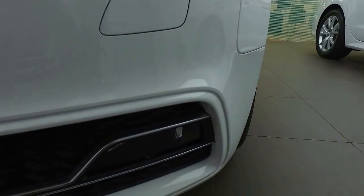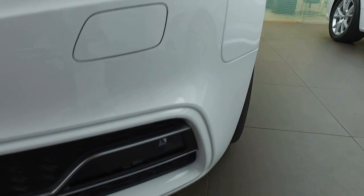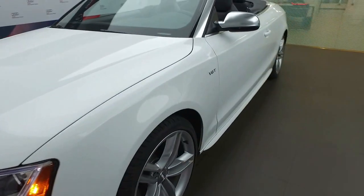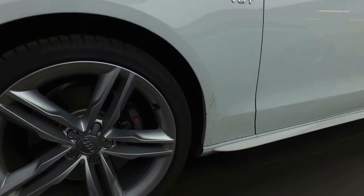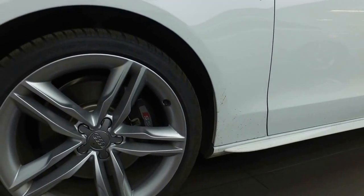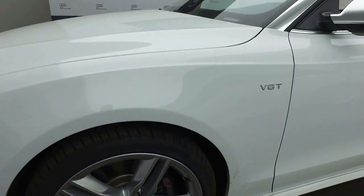There's a nice honeycomb grille insert on the lower portion of the bumper, as well as the lower front fog lights for added visibility. As we come along to the side of the vehicle, you can see we've got the Audi OEM wheels — a 19-inch wheel with the S calipers. There's plenty of tread left on the tires, and these are the winter tires on it right now.